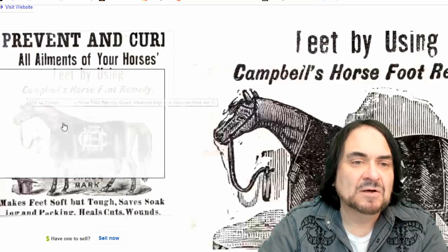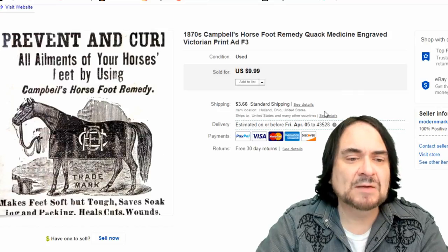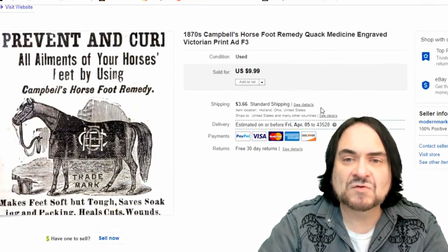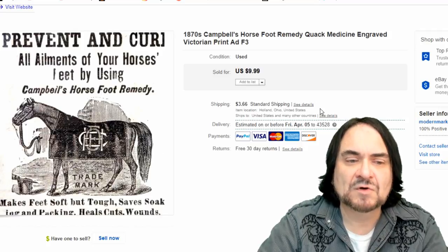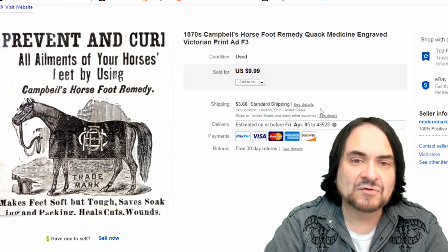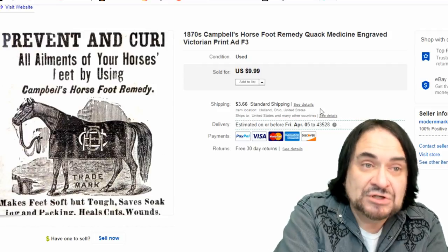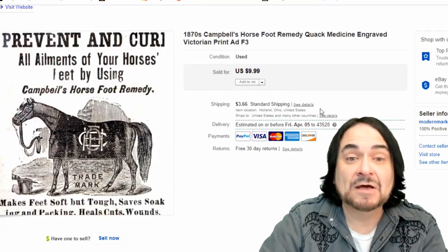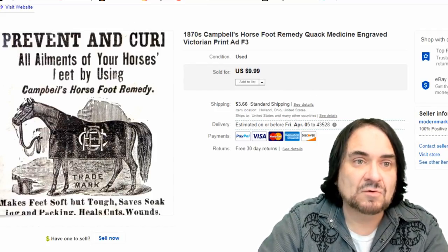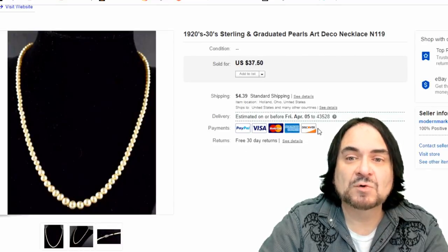Next is a print ad that sold for $9.99 - just a random print ad from the 1870s. This came from a book we chopped up. I could blow out a lot of these for a few dollars each, but I'd rather sell fewer for a higher dollar than sell more cheaply. It's less work and I still make the same amount of money if not more.